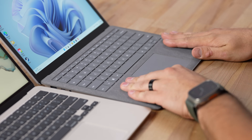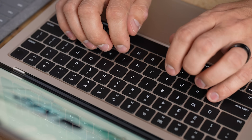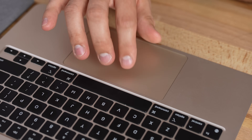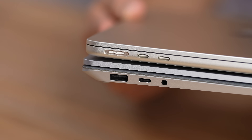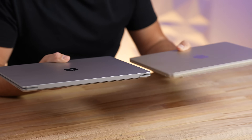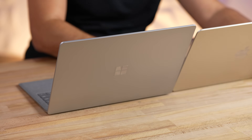As for design: the Surface has an Alcantara palm rest option, though you can get a full-metal version like the MacBook. Both have great keyboards. The MacBook's trackpad is much better — more responsive and magnetic — while the Surface's is about average. The Surface used to be sleeker, but now the MacBook has thinner bezels, is lighter and thinner, and has a smaller footprint. The MacBook has two Thunderbolt ports that transfer much faster, plus MagSafe, while the Surface has one Thunderbolt port plus a regular USB-A. Despite being smaller, the MacBook also has a slightly larger battery.